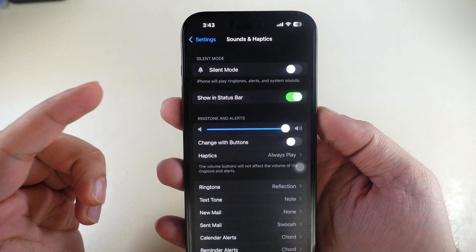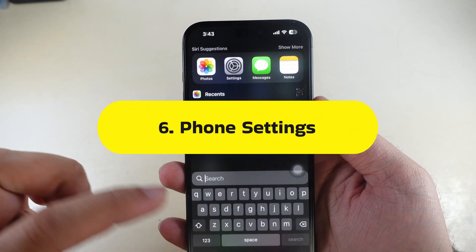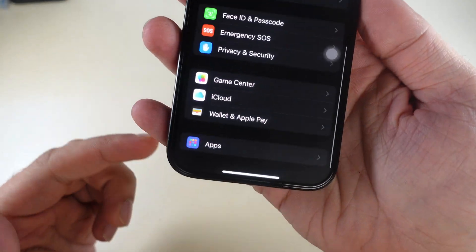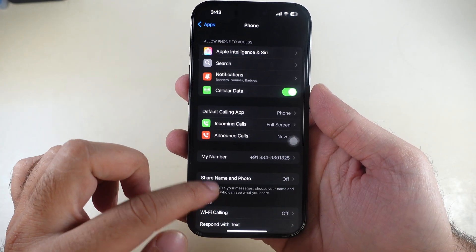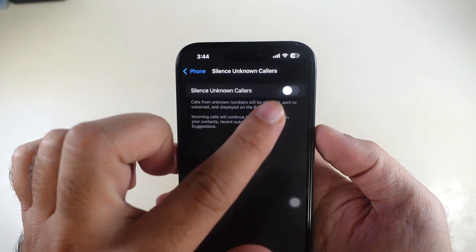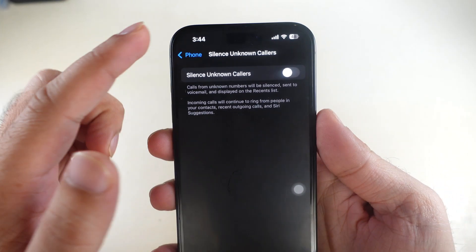If you still cannot receive phone calls, check your phone settings. Open the Settings app, swipe to the bottom and tap on the Phone section. Swipe up and find the Silence Unknown Callers option and toggle it off. This setting will allow all incoming calls from your contacts and unknown callers.